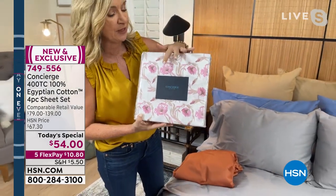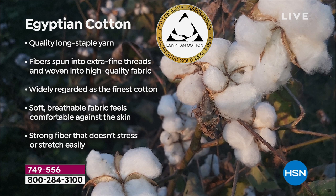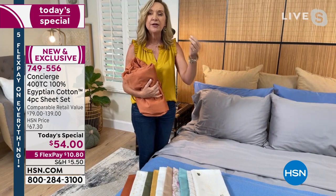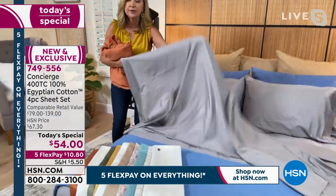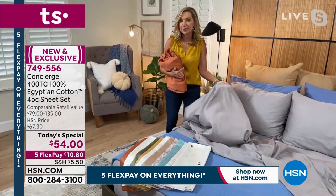I want to encourage you to think about gift giving — a lot of us are shopping early this year, maybe with a wedding coming up. When people see certified Egyptian cotton, they know it's quality. There is a lot of funny business out there — you might see a hint of Egyptian cotton blended in — but these are 100% certified. They'll last for years and get softer with every washing. The world is full of synthetics, so natural fibers are important. If you tend to sleep hot, they breathe better and naturally wick moisture, and they're lightweight yet durable.